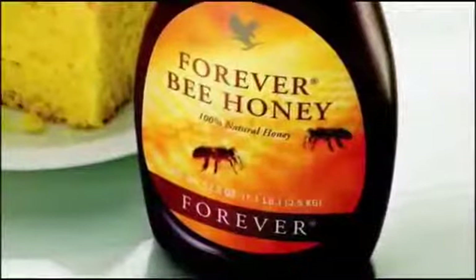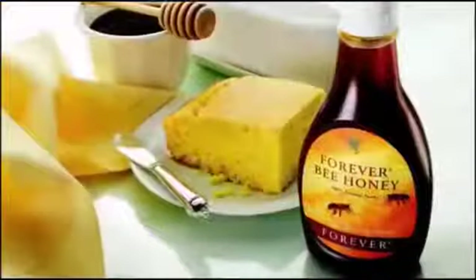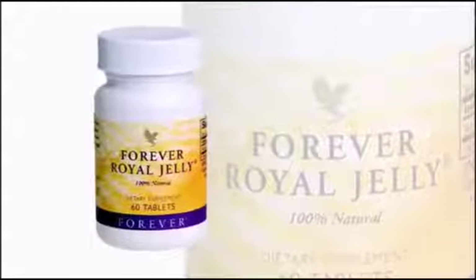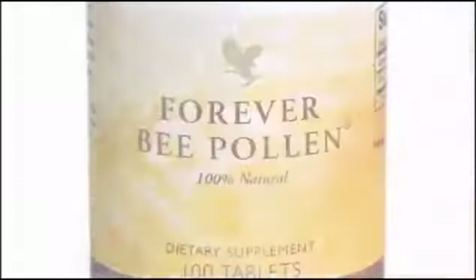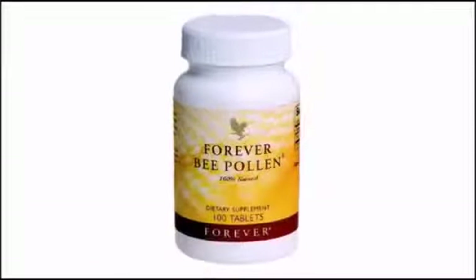Forever Bee Honey is a great tasting storehouse of goodness, and its natural carbohydrates make it a tremendous quick energy source. Forever Royal Jelly gives your energy and metabolism a boost while fighting stress. Forever Bee Pollen is an all natural boost to your energy and stamina, and it contains no preservatives, artificial colors or flavors.